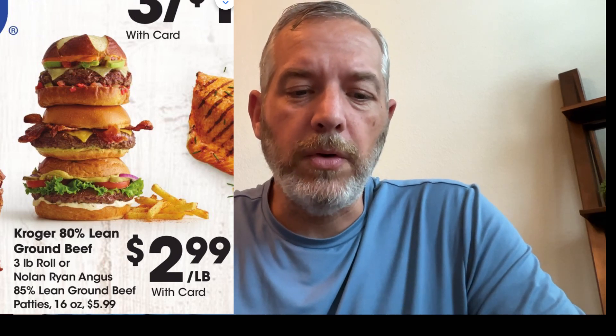If you're looking for ground beef, the best deal I could find was 80/20 at Kroger. They've got a three-pound roll there for $2.99 a pound. Not bad. Take advantage of the deals where you can.